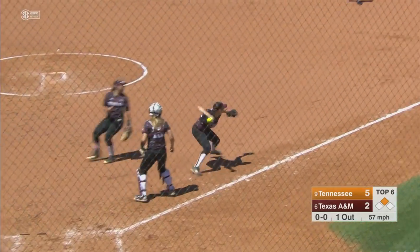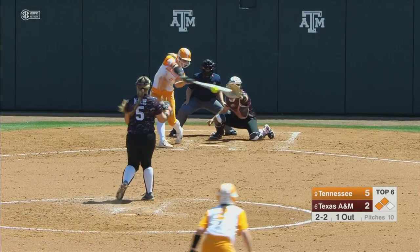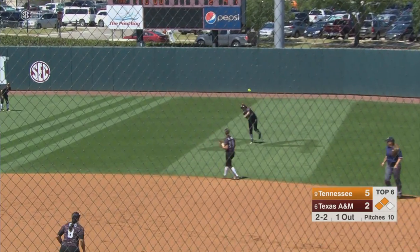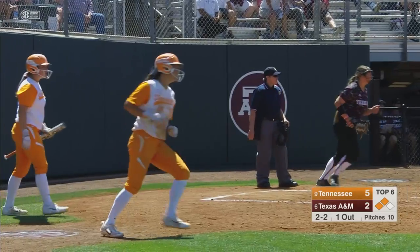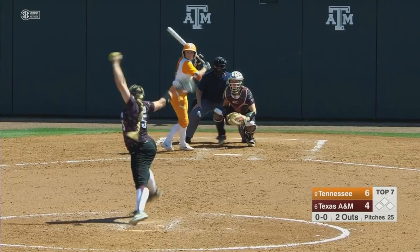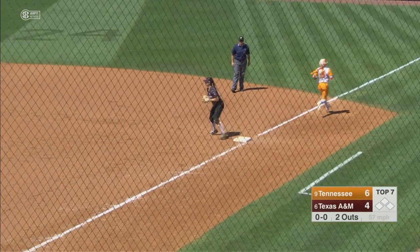That's a gorgeous bunt — no chance for anybody. Check swing, base hit to right field, it's going to score one. They're going to hold Jenna Holcomb at third base. Two outs. That's going to bring up the top of the order in Aubrey Leach. She'll drop a bunt and she will easily beat that out.